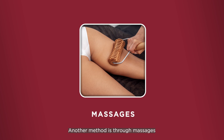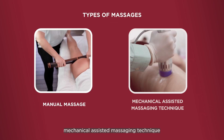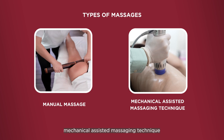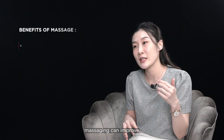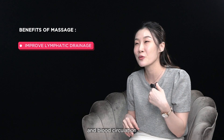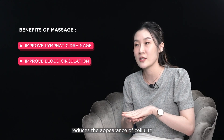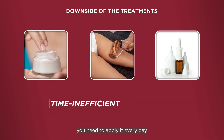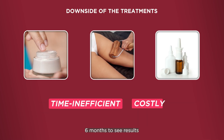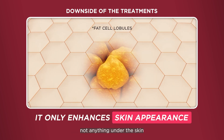One more option is through massages. There is a manual one and also a mechanical assisted massaging technique. We believe that massaging can actually improve lymphatic drainage and improve circulation, hence reducing the appearance of cellulite. However, the downside is you need to apply every day for at least six months to see results, and it can only settle the appearance — it cannot change anything underneath the skin.